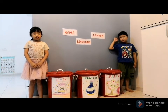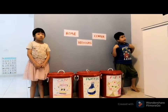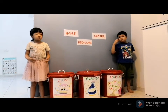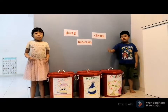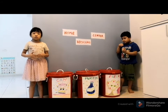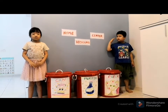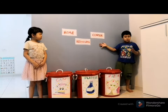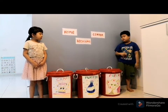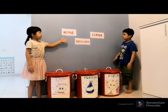Have you ever wondered that making a home project is actually very easy as ABC? You must have heard of our pollution levels increasing. We created this project to make the pollution levels decrease. Our project that we built is the Home Recycling Center.